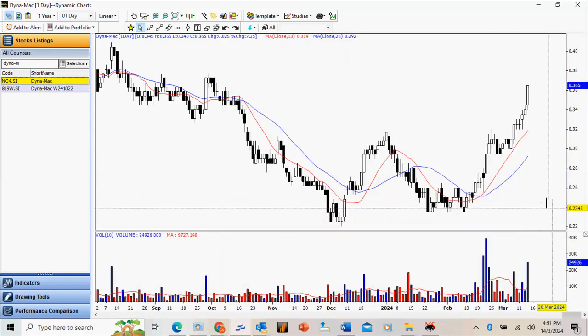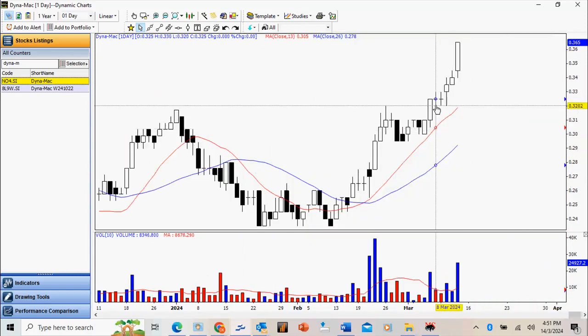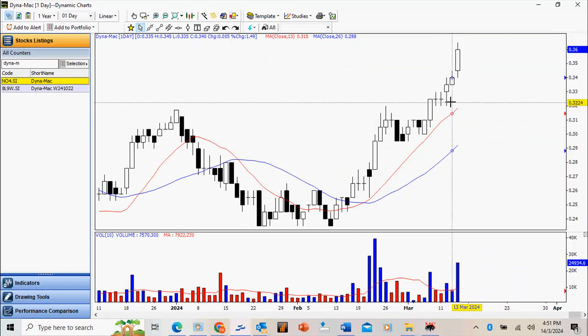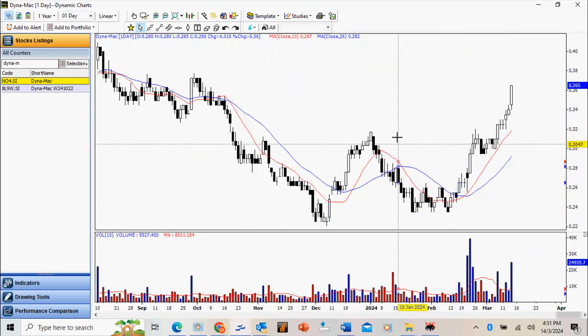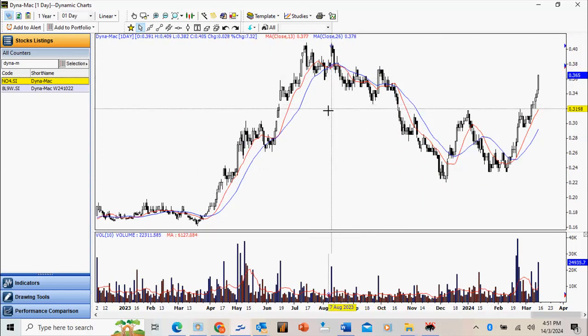Dynamic — very nice move here, pullback on low volume, and we managed to break out. Notice over here we have two Doji, which is an indication of a rest, and then a nice break. Today we have a very nice follow-through. We just have to be very careful because it's approaching a congestion area, so we need to manage closely.